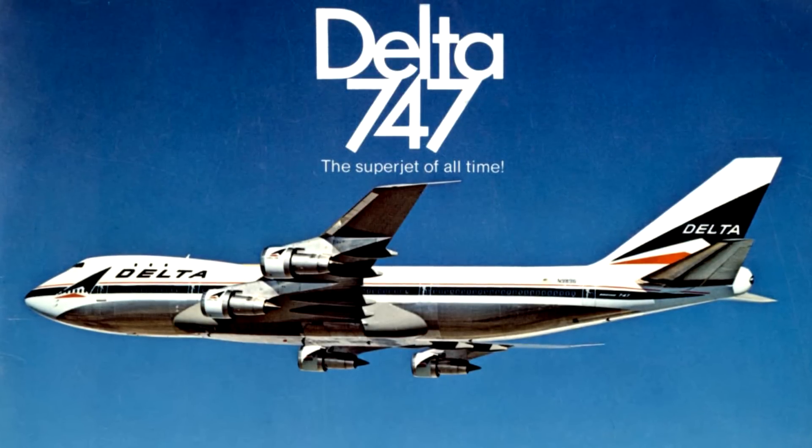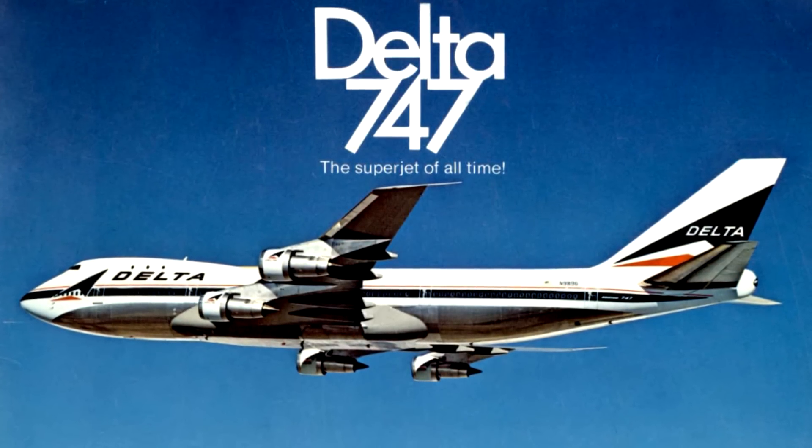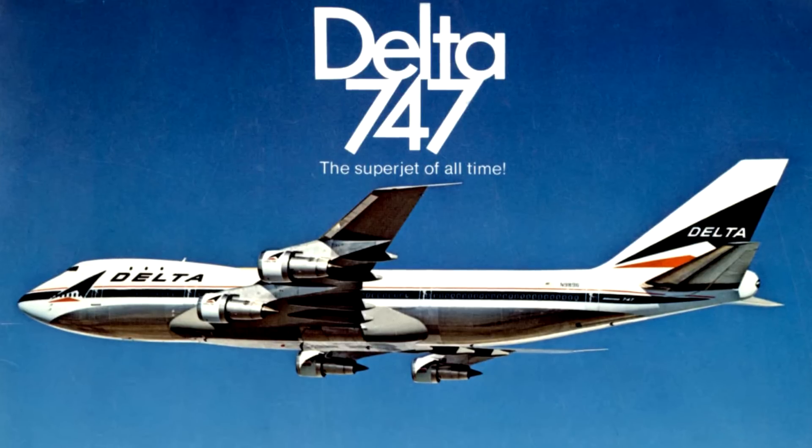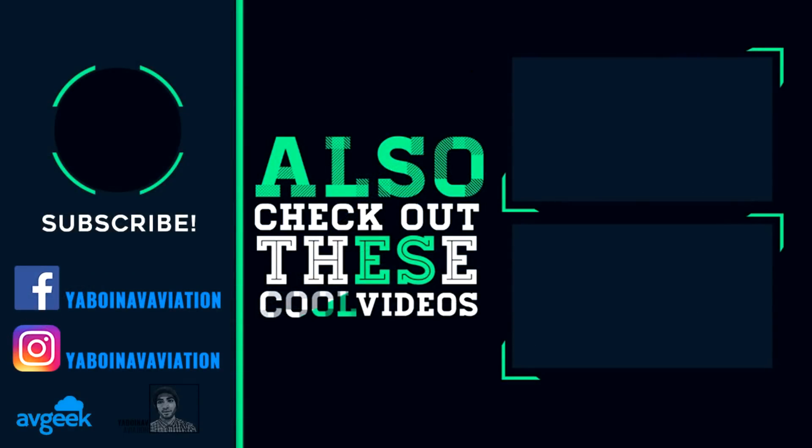Thank you so much for watching this Boeing history timeline video. Don't forget to join our Discord server using the link below for video sneak peeks, the latest news, and discussions with other aviation enthusiasts. You can also get a shoutout in the next video by joining and entering the competition mentioned in the announcements channel. Visit avgeek.news to learn more about the 747 in detail.